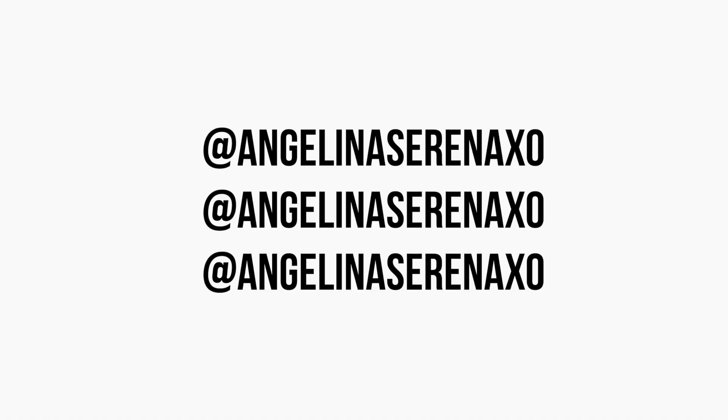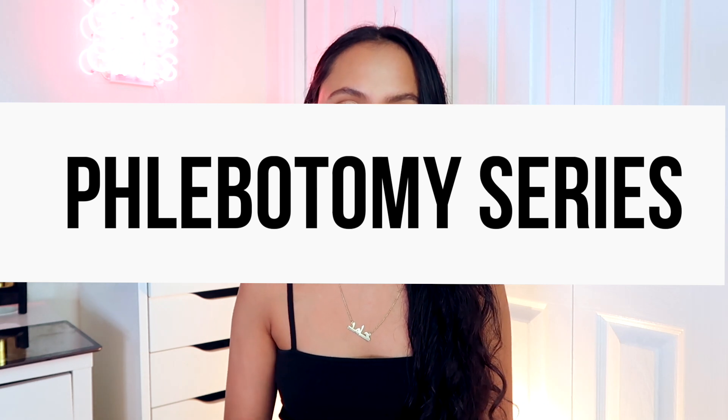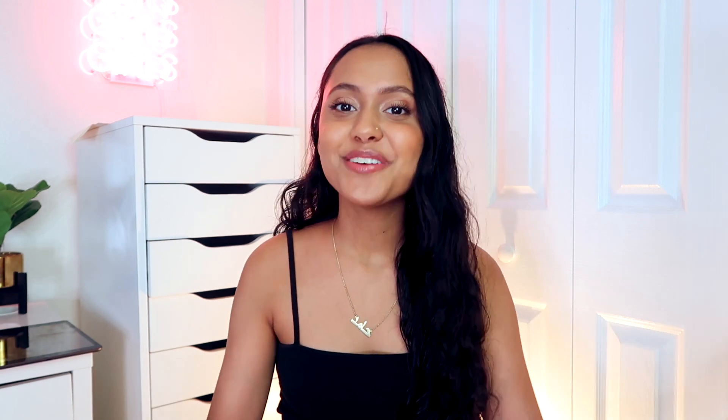Hey guys, it's Angelina and welcome, or welcome back to my channel. If you're new here, I make college and lifestyle videos, so don't forget to subscribe. I'm back with something a lot of you have been super into on my channel — my phlebotomy series. A lot of you have been obsessed with this, and I get it — it's really hard to find good information on YouTube when it comes to this topic. I have a playlist already where I take you to clinicals and vlog my entire phlebotomy course experience. I'll leave it linked in the cards and description.